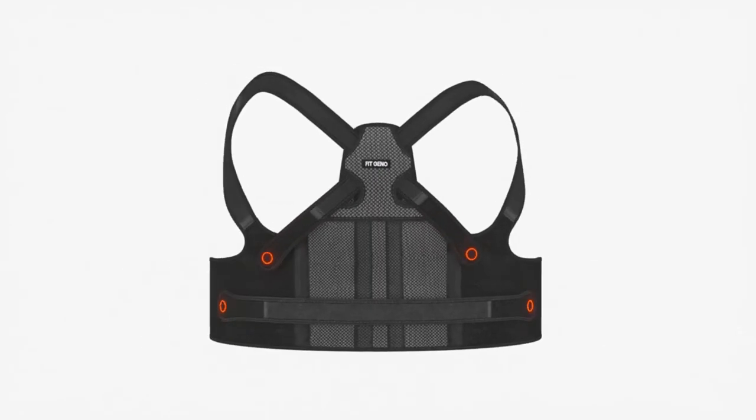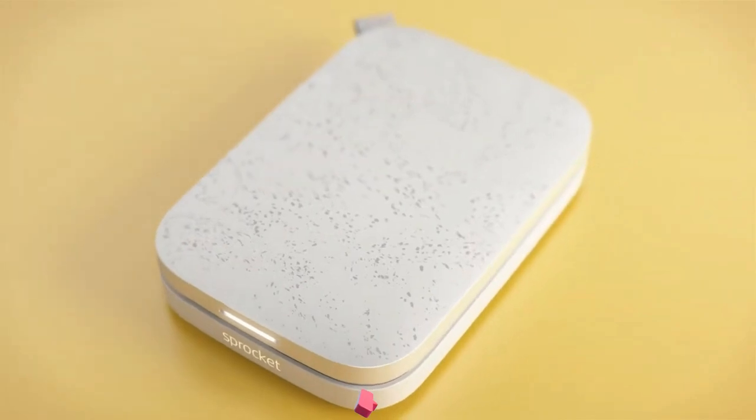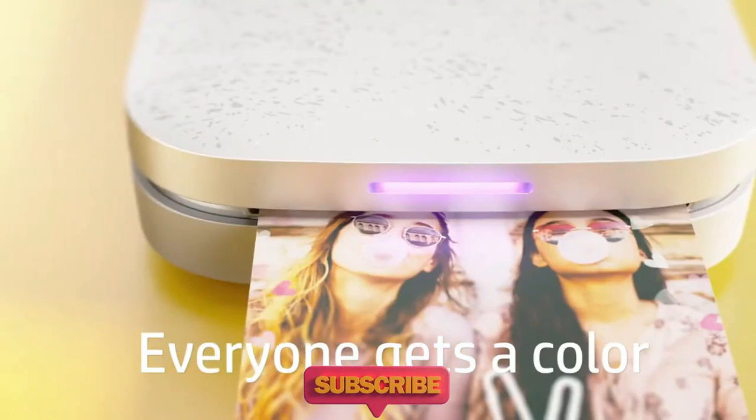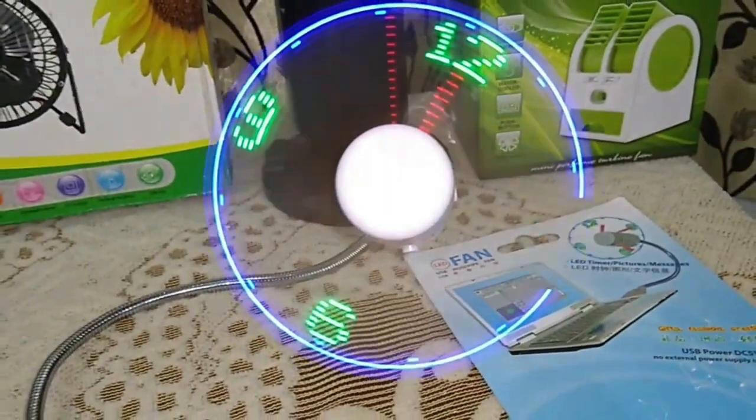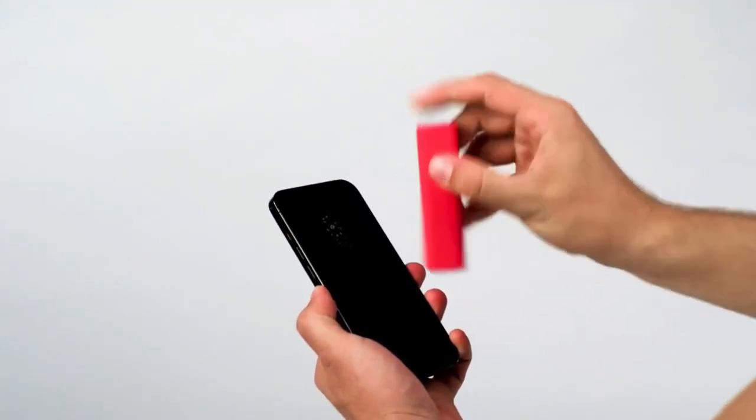Alright, gadget gurus, did your mind get blown away by these gadgets? Hit that subscribe button and let's keep the cool tech train rolling. Stay tuned for more jaw-dropping awesomeness. See you in the next video.